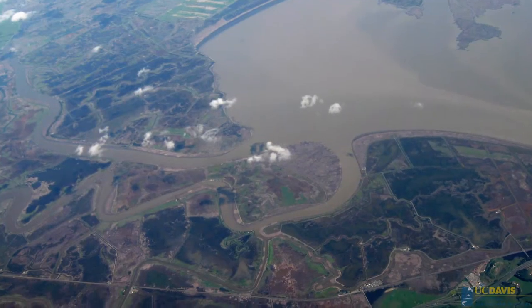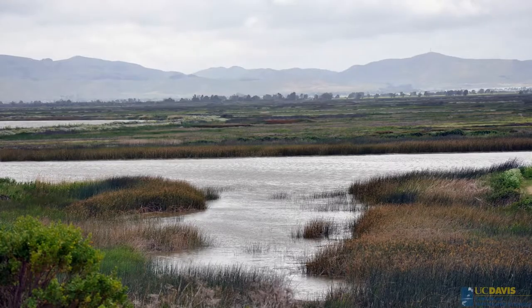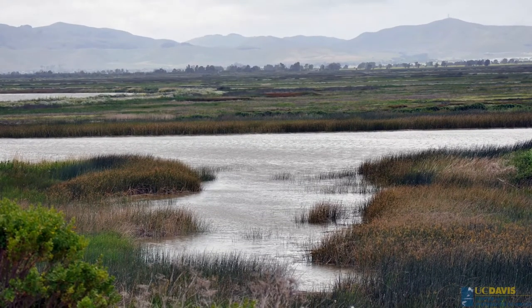Over 80% is privately owned land. The duck clubs have definitely done a miraculous job of fighting down development and keeping the marsh intact — still being an open space, still being green for a very long time.